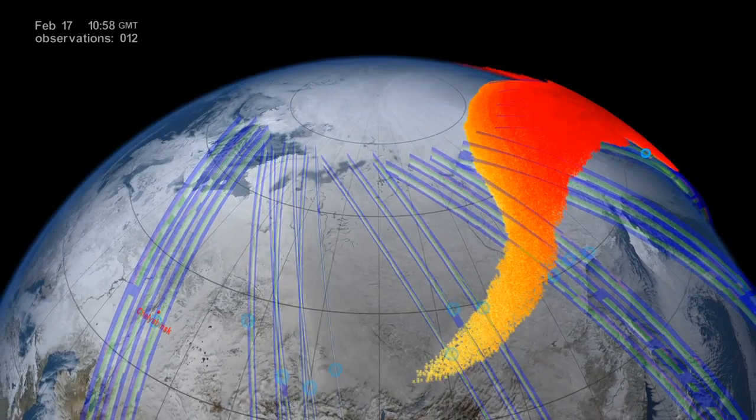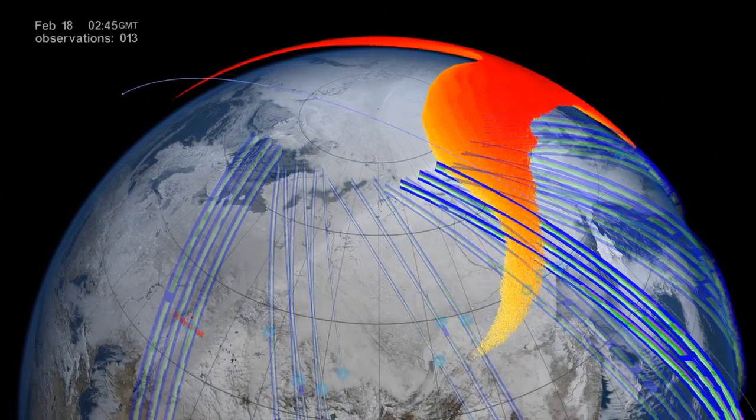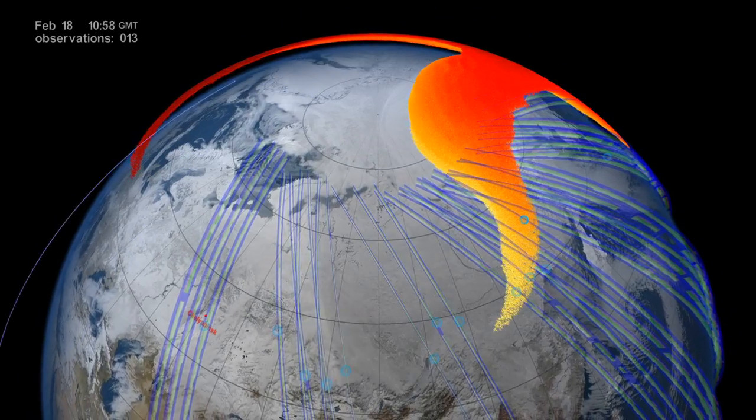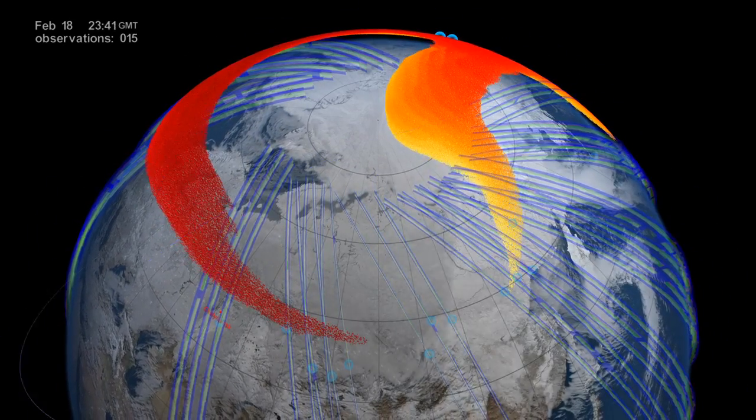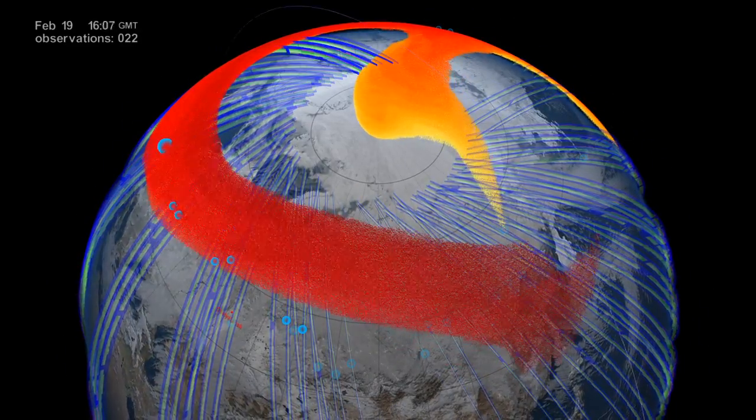By February 19th, four days after the explosion, satellite observations showed that the meteor debris had circumnavigated the entire globe and returned to Chelyabinsk, forming a complete global belt.